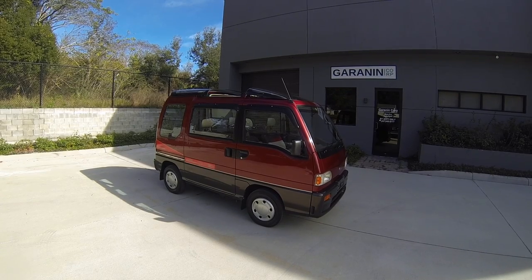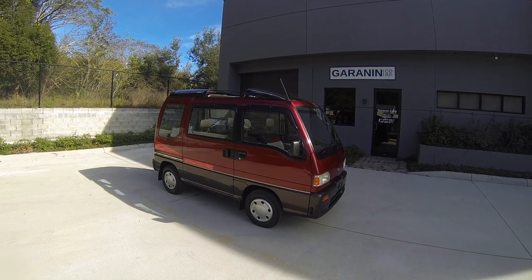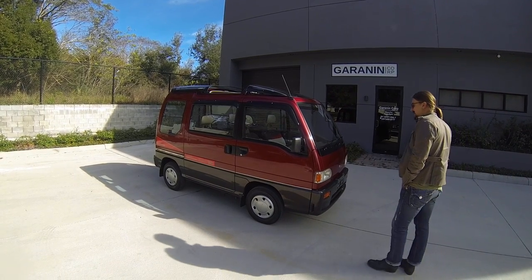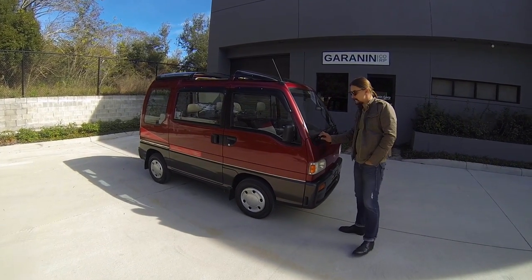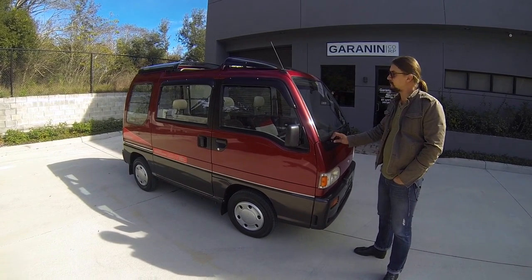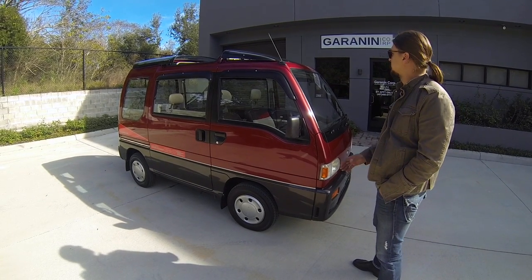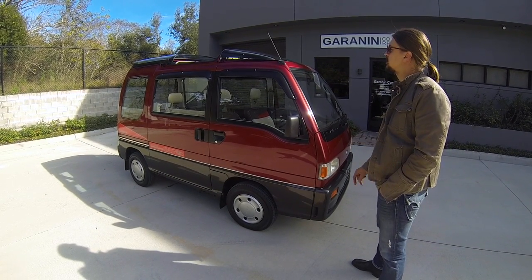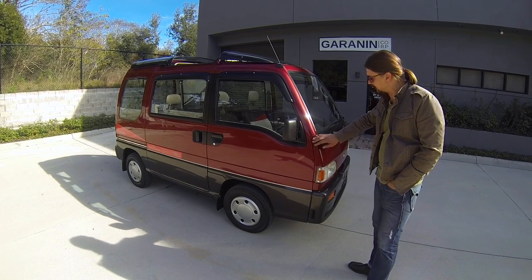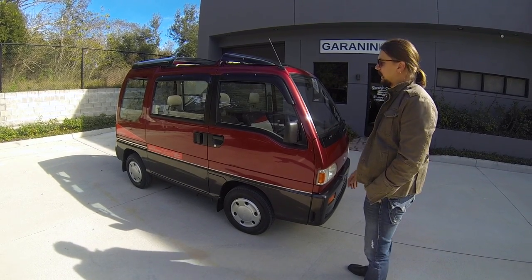Welcome everybody to the 20th episode of Selling Cars at Granin Corp Garage. Today we have something very special: a 1991 Subaru Sambar van in truly amazing condition. It is simply stunning — the cleanliness of everything on this automobile is just amazing.